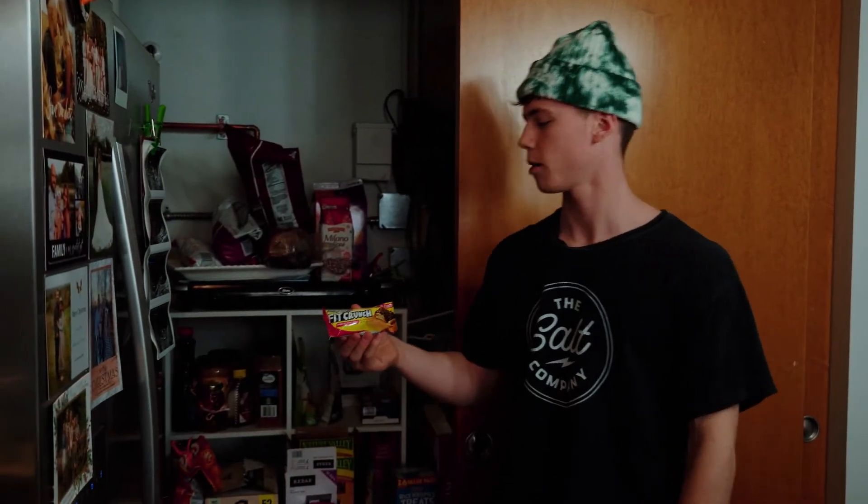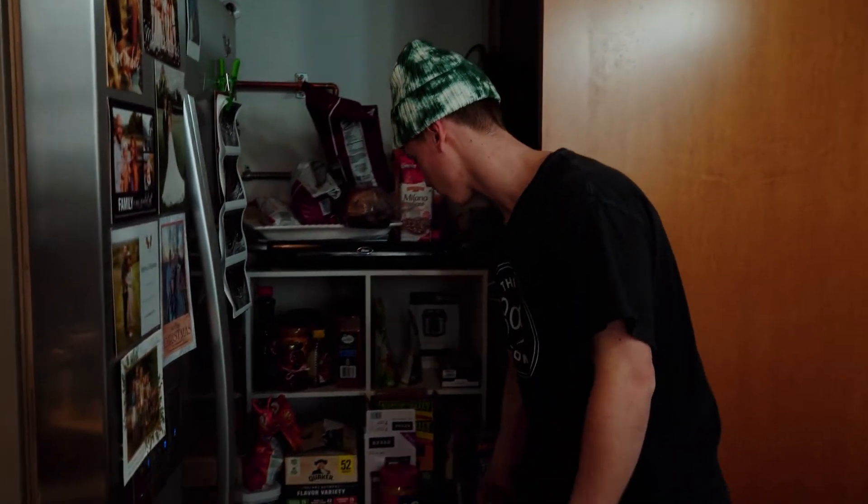Every once in a while I switch up what protein bars I have. Right now I've got Robert Irvine's Fit Crunch bars — usually I get pure protein bars because they're the cheapest and have a good source of protein, but they were out of those at Sam's.